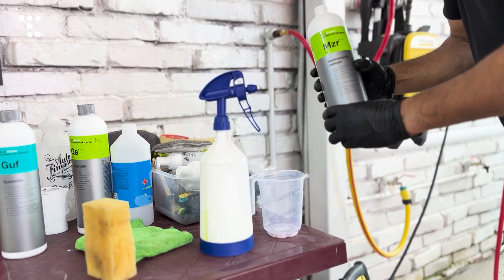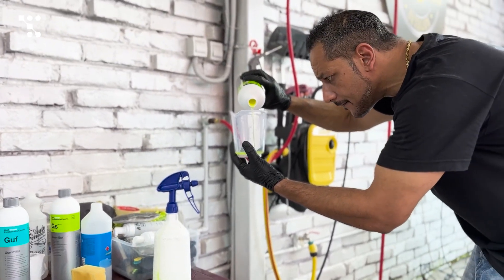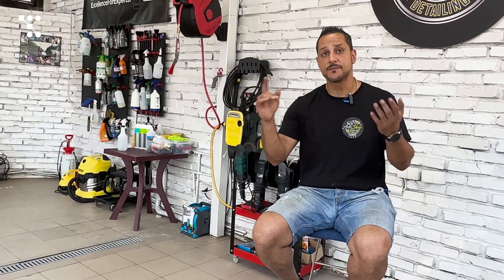We have a range of products for every material that your car is made of — from the clear coat on your paint, the chrome trims that you have, the plastics that are used on the outside, like the grills.